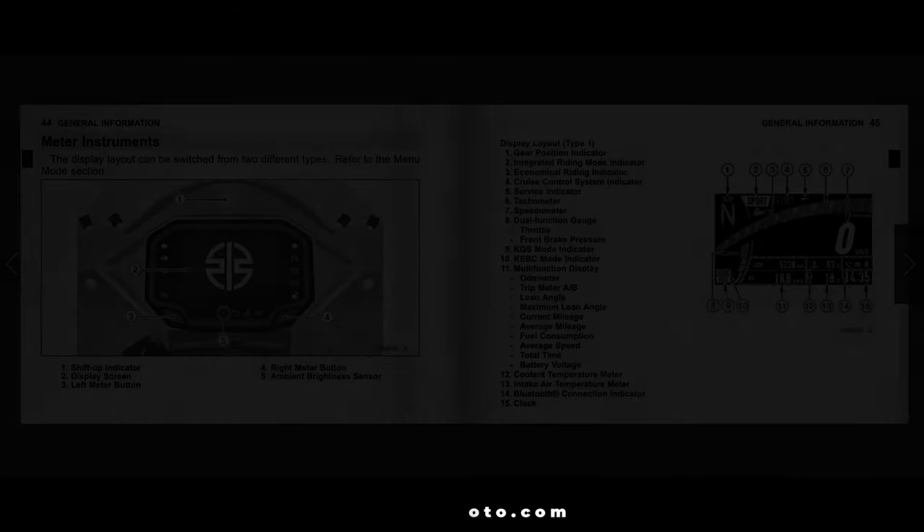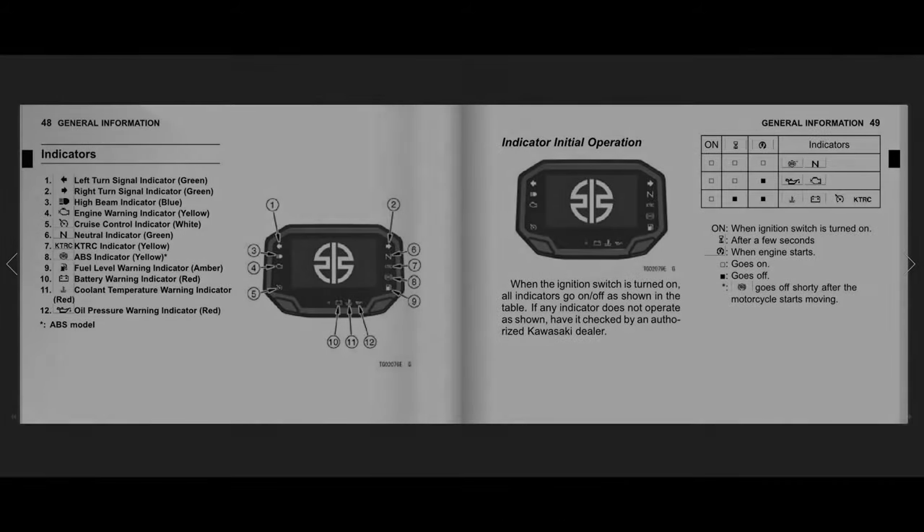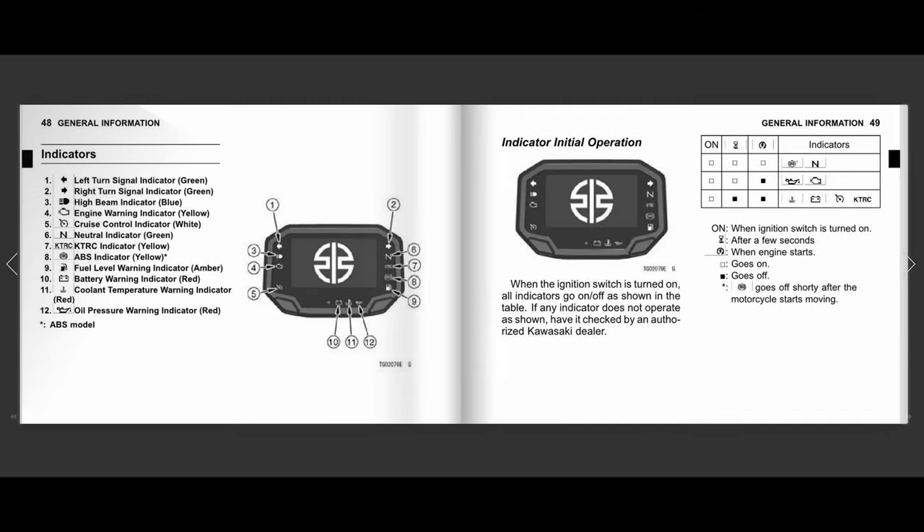Continuing on page 45: number twelve is the coolant temperature meter, number thirteen is the intake air temperature meter, number fourteen is the Bluetooth connection indicator, and number fifteen is the clock. Moving to page 48 for the outside of the dash: number one is the left turn signal indicator in green, number two is the right turn signal indicator in green, number three is the high beam indicator in blue, number four is the engine warning indicator in yellow, number five is the cruise control indicator in white, number six is the neutral indicator in green, number seven is the KTRC indicator in yellow, number eight is the ABS indicator in yellow, number nine is the fuel level warning in amber, number ten is the battery warning in red, and number eleven is the coolant temperature warning in red.